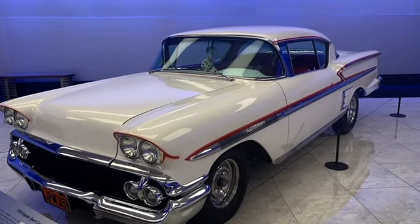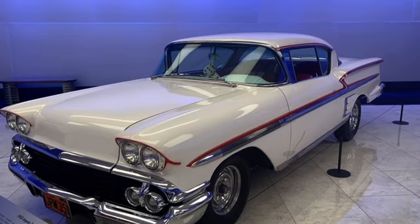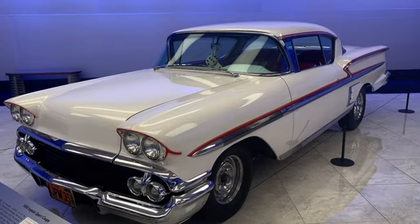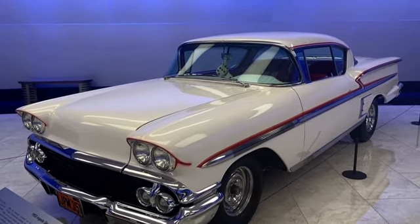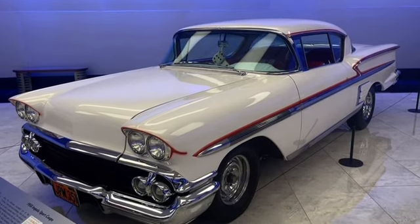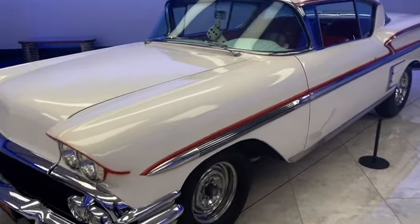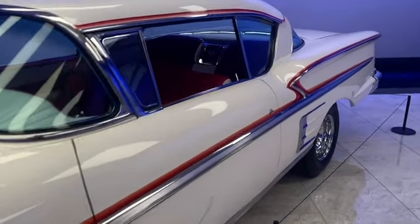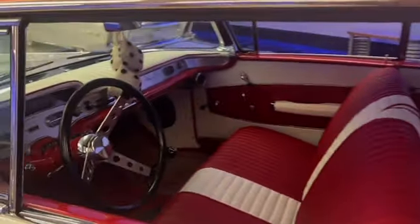And here's one last cinematic beauty. There are others here, but there's just so much going on at this museum — this video would be six hours long if I did every single one. This is the 1958 Impala from the 1973 George Lucas movie American Graffiti. Just beautiful.